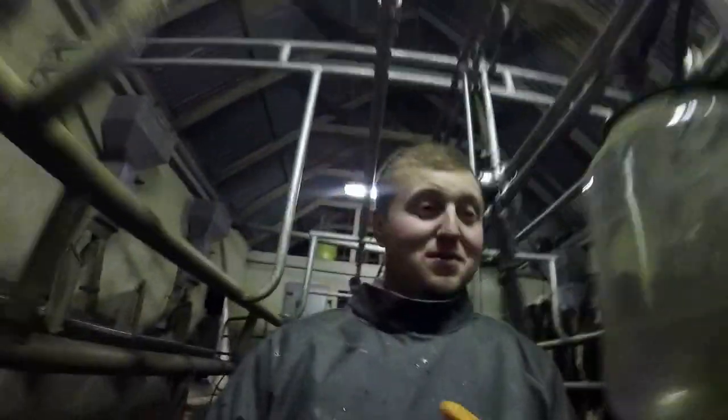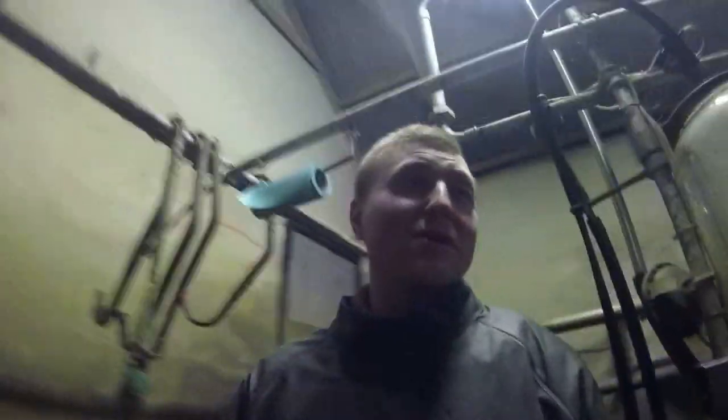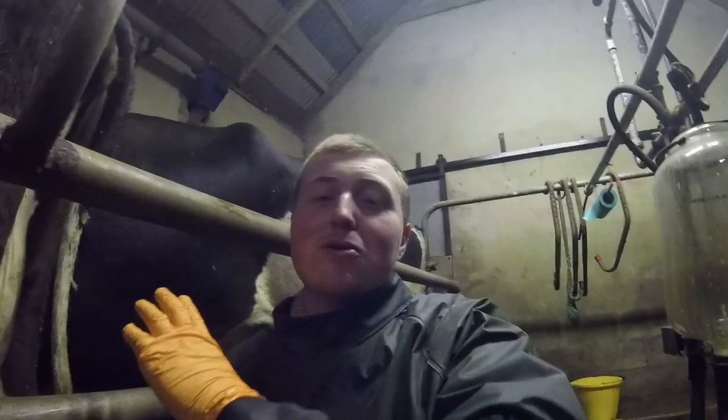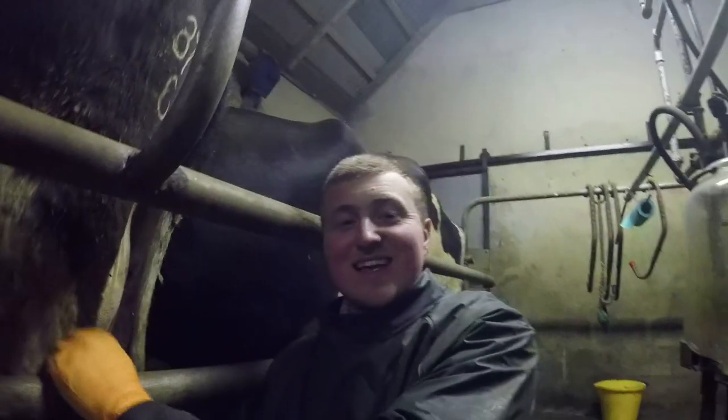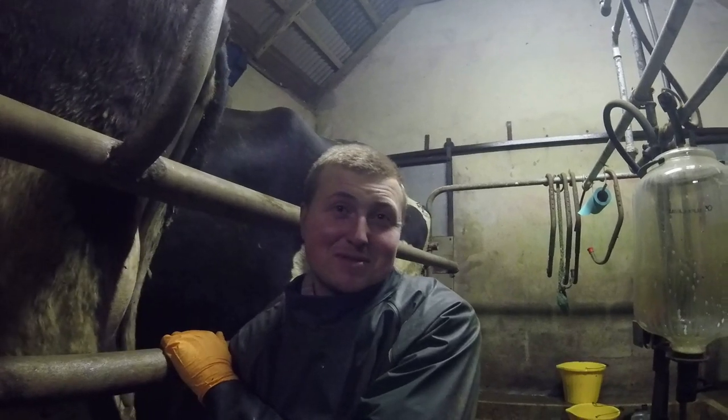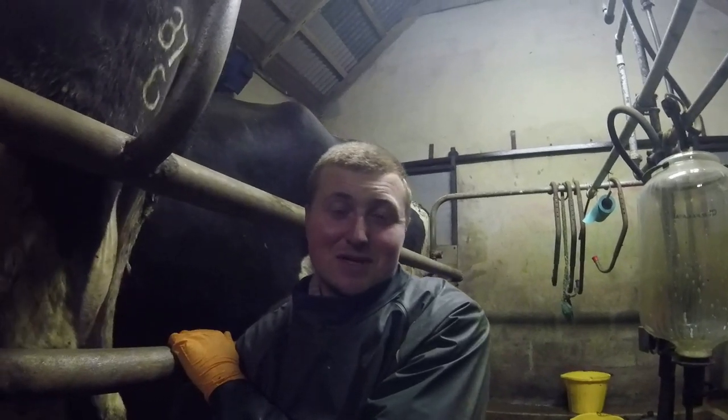There are a few more things I want to focus on on the channel first, to be honest. I'm more interested in the cows than machinery — I love machinery, but I'm more focused on the cows at the moment, so that's what I'm going to focus the channel on.